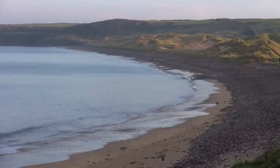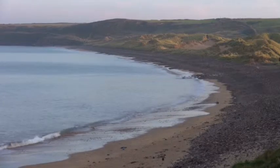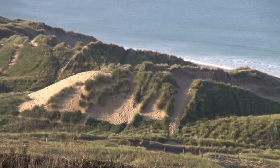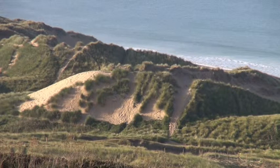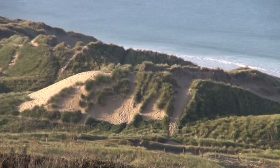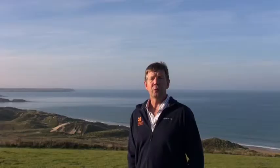Freshwater West, although it looks calm and tranquil on a day like today, is actually at the forefront of changing landscapes. It's having to accommodate society's demands on land and their expectations, as well as adapt to climate change and sea level rise. So come with me and let's go and have a look at the sand dunes.